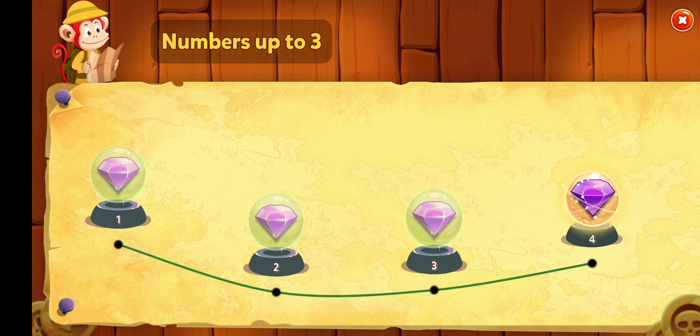Let's play a game! Fishing boat. Drive the fish to the boat to match the number. Two. Alright! Good job! Three. Alright! You did it! One. Well done!